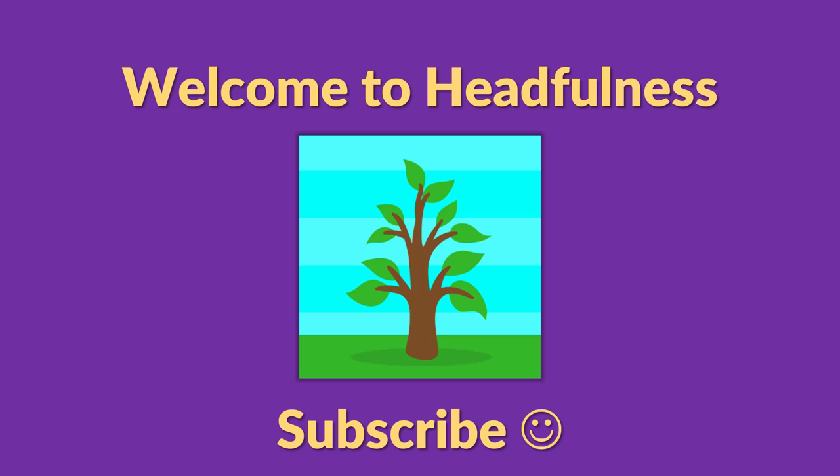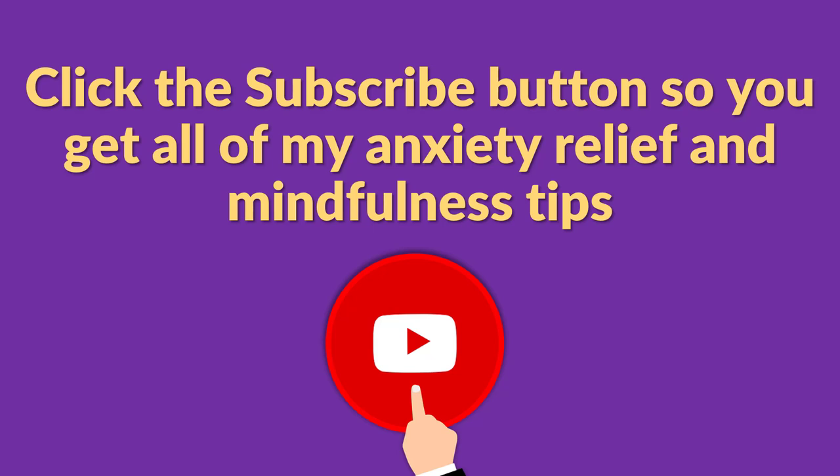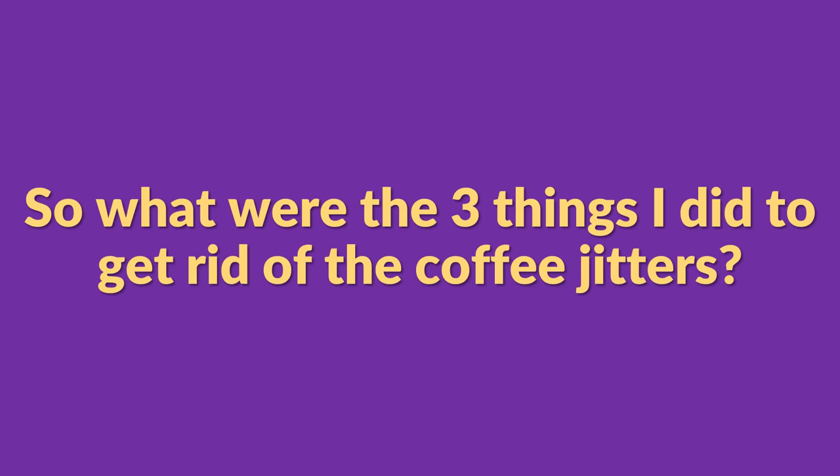My name is Luke and welcome to Headfulness. This is my channel where I teach people how to get out of their heads. If you're trying to overcome anxiety or become more mindful, click the subscribe button so you get all of my anxiety relief and mindfulness tips.